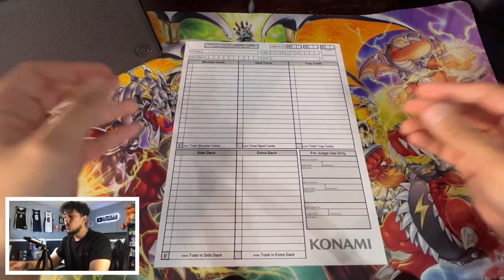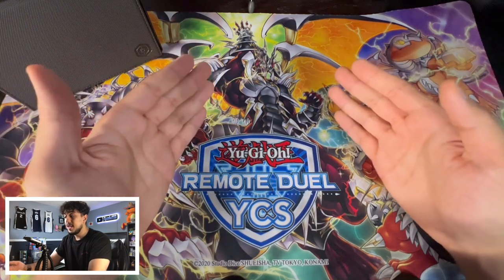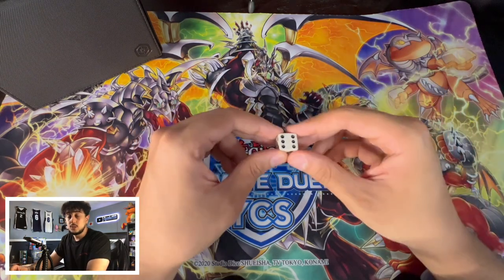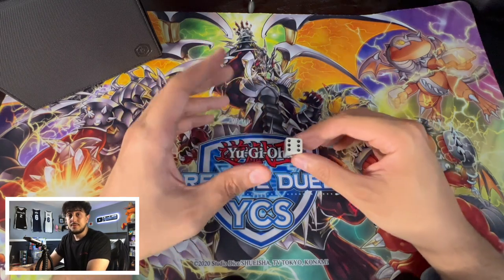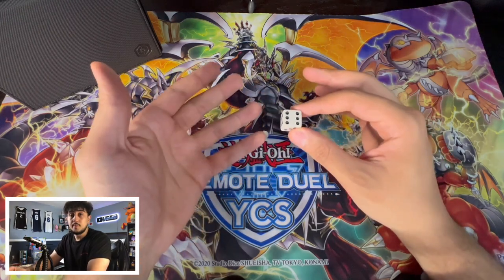Outside of your deck and decklist, you're going to want things that help you during your games and during the tournament. One thing I like to do is always have some dice on me. It makes life so much easier — you don't have to look around asking people for dice, you can get your match started right away. It's something small but really important.